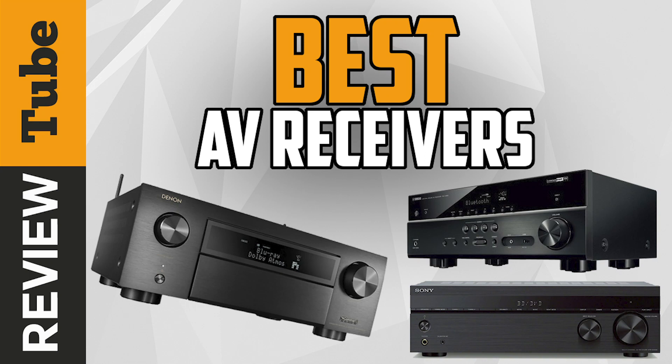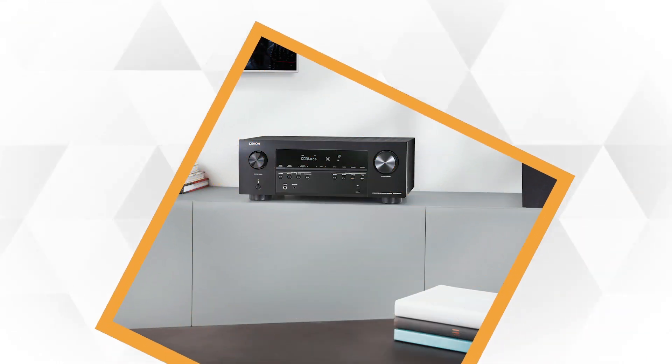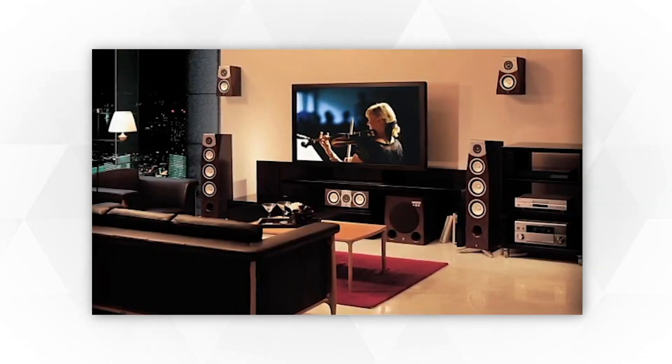Today's AV receivers, also known as audio video or home theater receivers, represent the most technical, feature-rich, and serve as the backbone of a great home theater and music system.